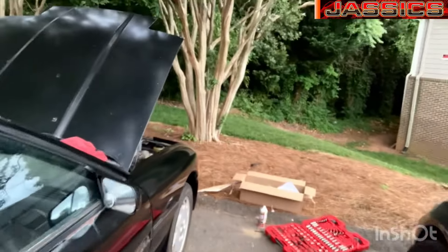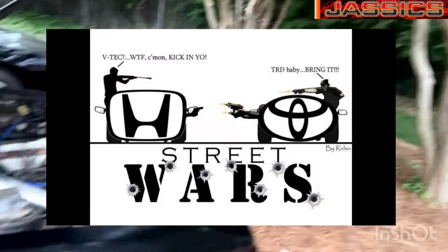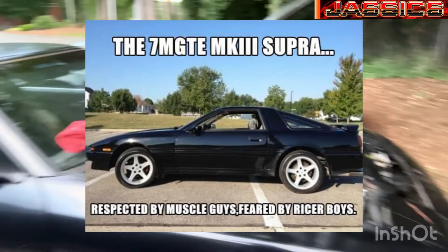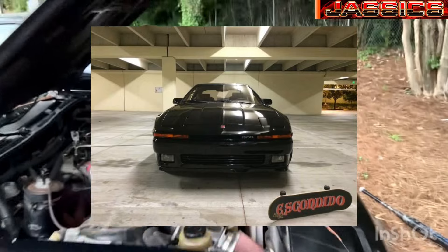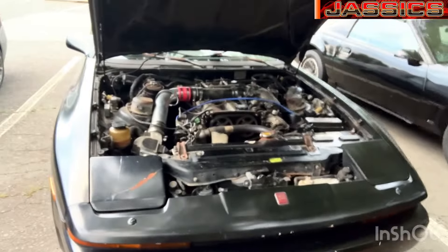To me Japanese 80s cars are just the most badass. Everybody talks about how slow they are — I don't care. Conquests, Supras, RX-7s, 300ZXs are badass as hell. I want to talk about JASSIC cars — Japanese classic cars — the cool stuff that really set the standard for what an 80s Japanese sports car should be.